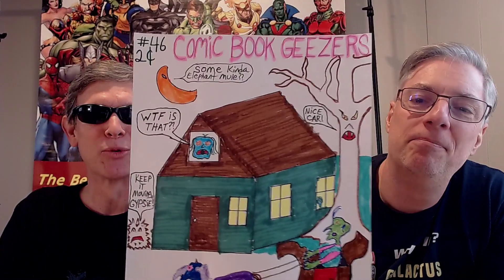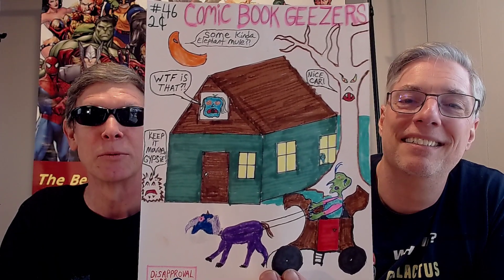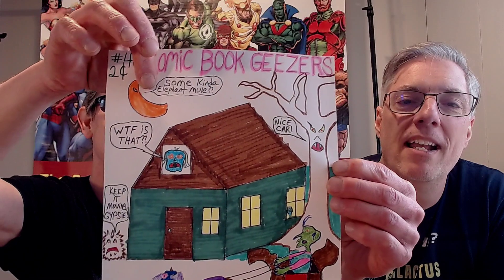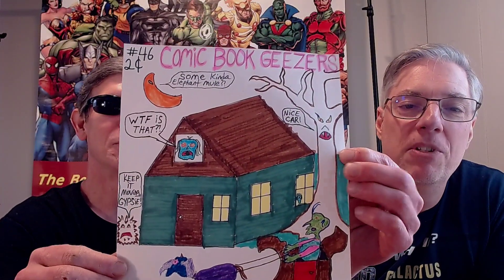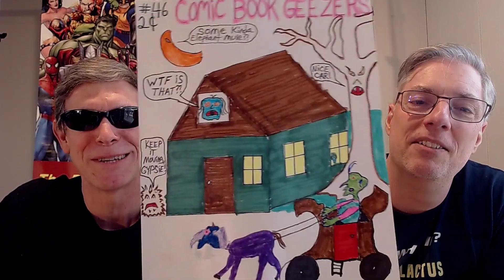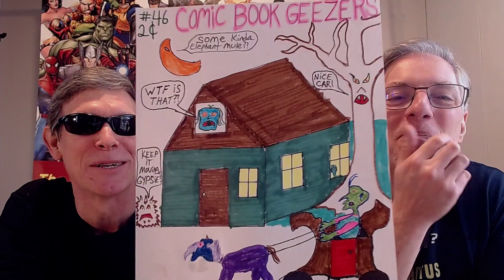I've got something else for you. He's got the black binder — that usually means something good. Usually when Bill pulls out the artwork, I have not seen it — this is always my first time seeing it. I forgot to prep before we tape. Here you go, gang — issue number 46 of Comic Book Geysers. My artwork, actually my doodle. You've got to start reading over here — this is the first panel to read. Nice car. Then number two — what the fuck is that? Then up here is number three — some kind of elephant mule. And then: 'Keep it moving, Gypsy.' That's Wood, that's Thornos. That's a moon, not a banana.